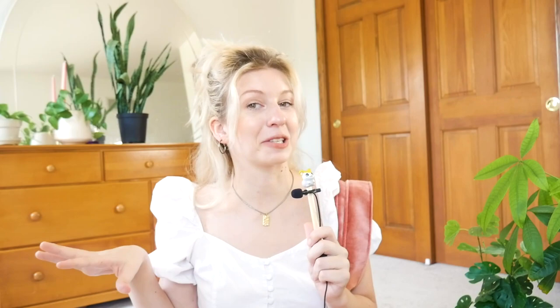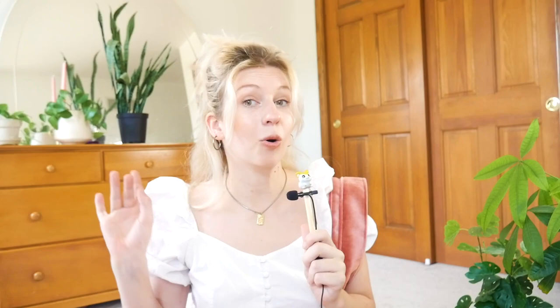You can also clasp your jewelry onto the bag, or add bag charms or keychains — which you can buy or make yourself. Speaking of DIYs, you could also paint on a bag. I painted this design onto this one which I really love. If you want to see a tote bag painting DIY video, let me know. My friend Kathleen also has a really cool video painting on thrifted leather purses — you can check that out if you're interested.